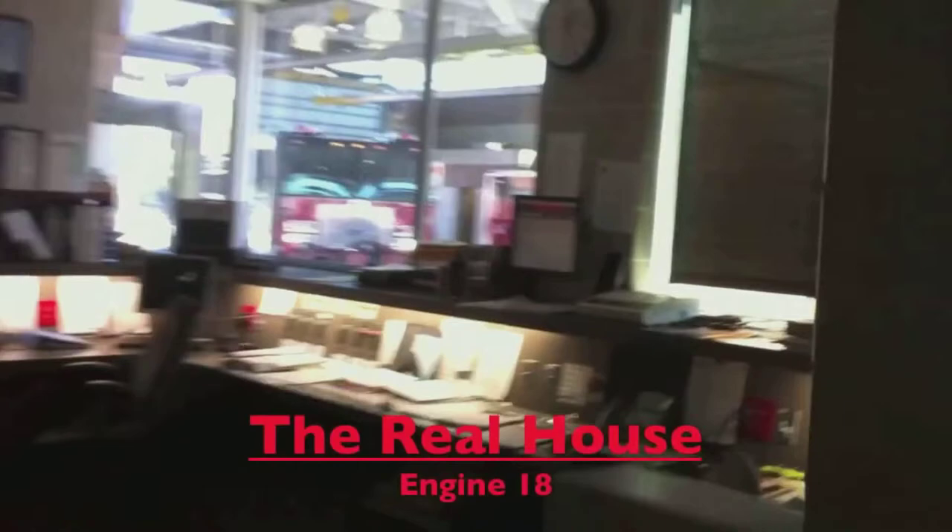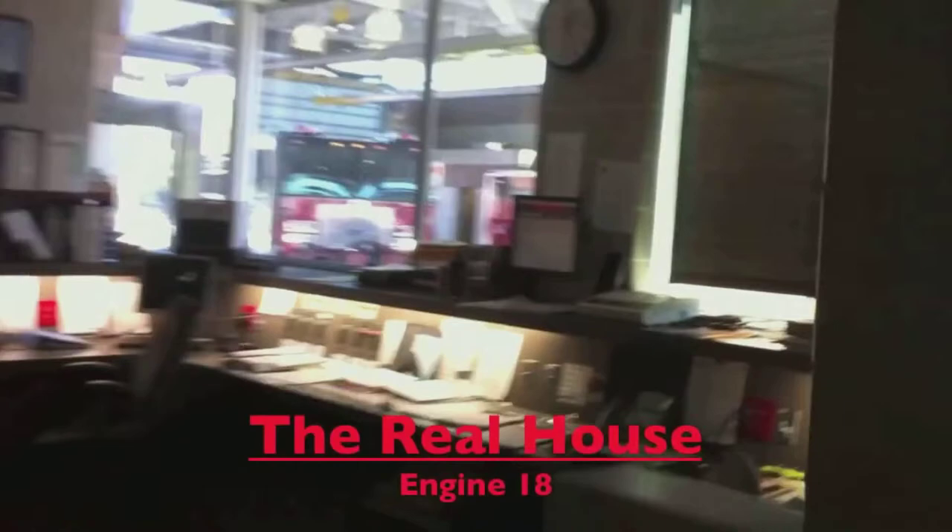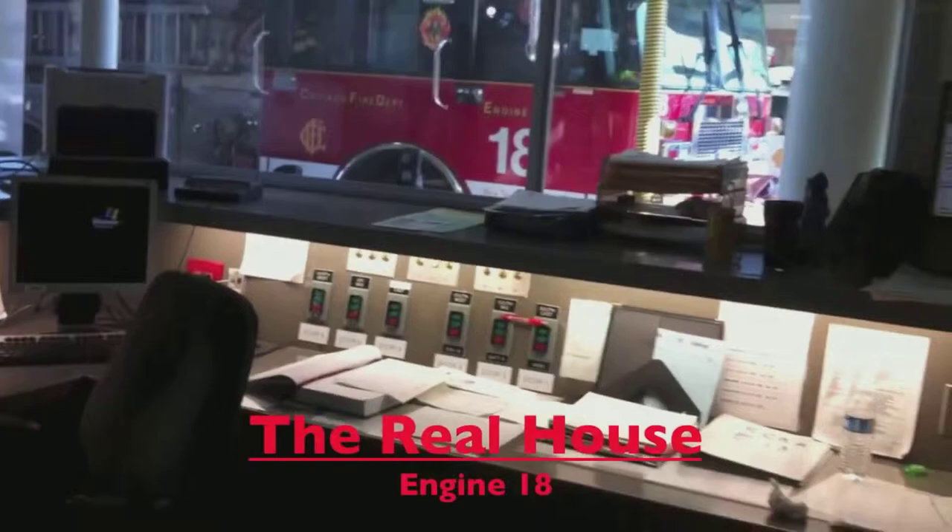Here is the real firehouse. Engine 18's quarters is what they replicated. This is the real dining area.